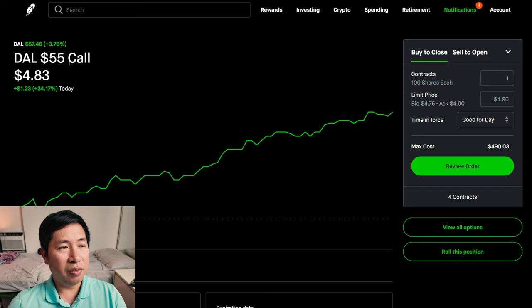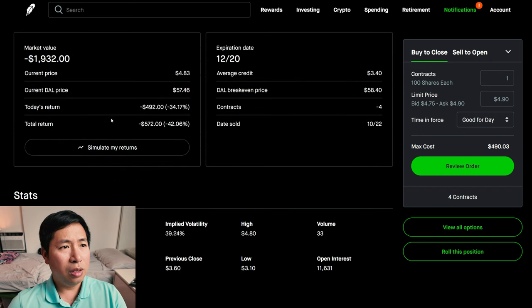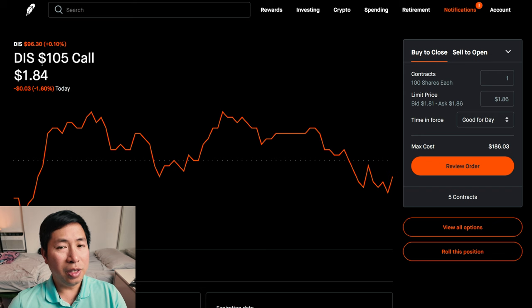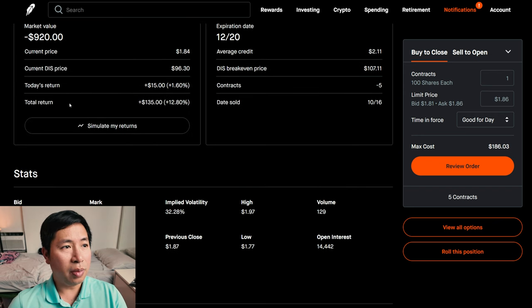I'm selling Delta Airlines $155 covered calls. These expire December 20th. My total return, I am down $572. I'm selling Disney $105 covered calls. These expire December 20th. My total return, $135.